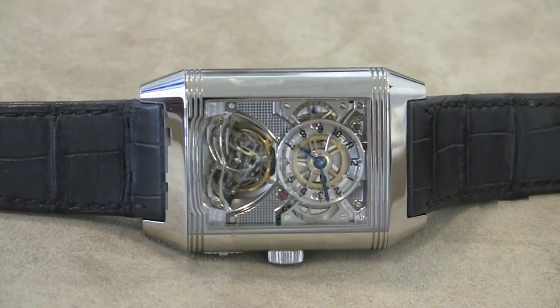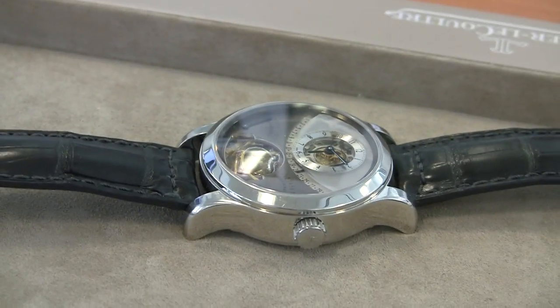This is a Jaeger-LeCoultre Gyro Tourbillon two and one. Thanks.